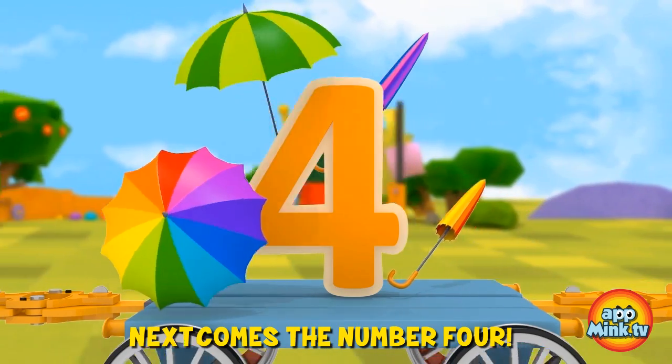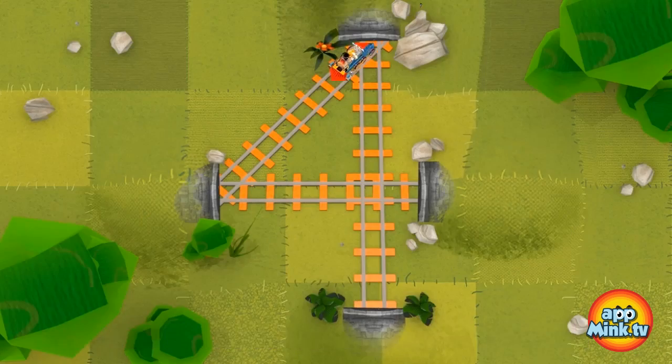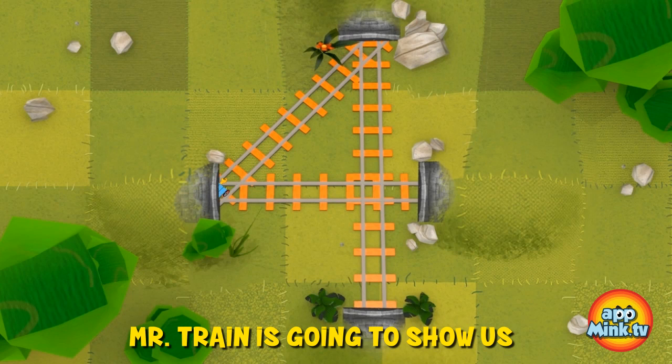Next comes the number four, and it's surrounded by four umbrellas. Mr. Train is going to show us how to make a four.